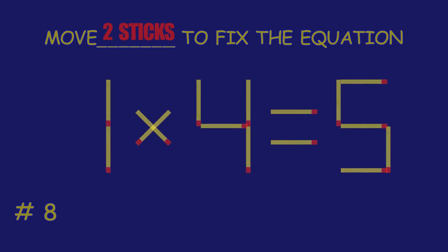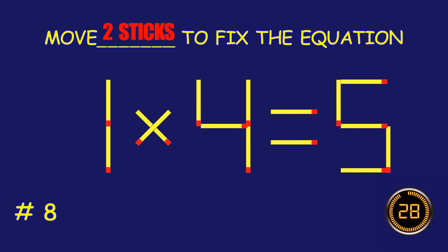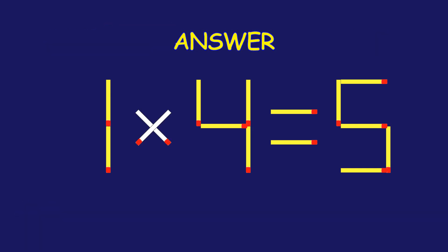Puzzle 8. Fix the equation by moving two matchsticks. Well done! Fantastic job!